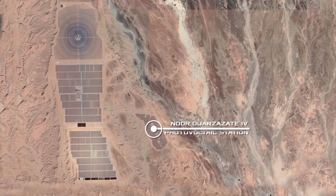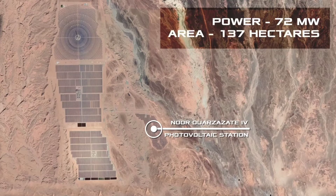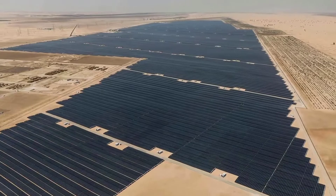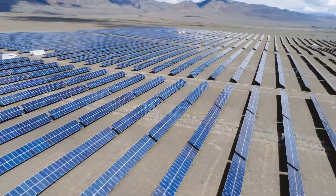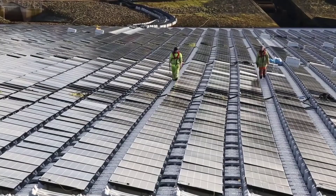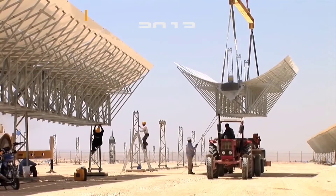NOOR-4, planned for completion in 2023, will have an installed capacity of 72 megawatts. It will utilize photovoltaic panels to directly convert sunlight into electricity without any intermediate steps, making it the smallest and most cost-effective phase of the project.